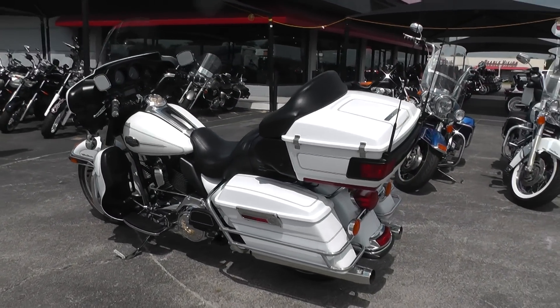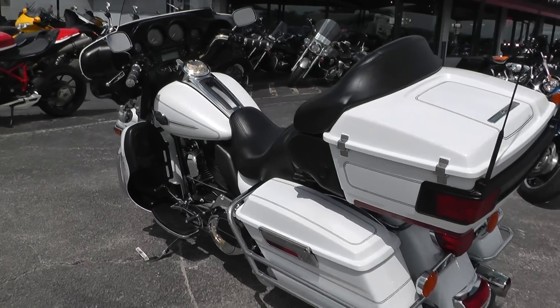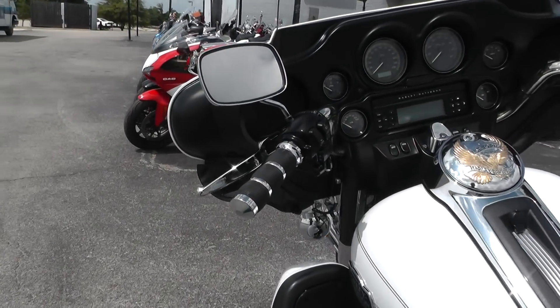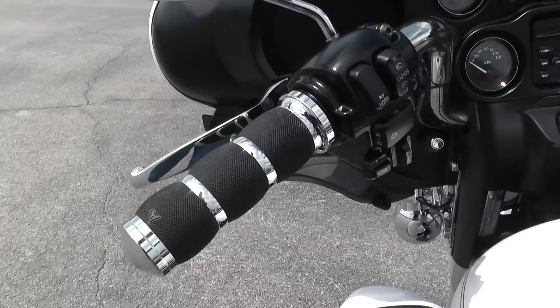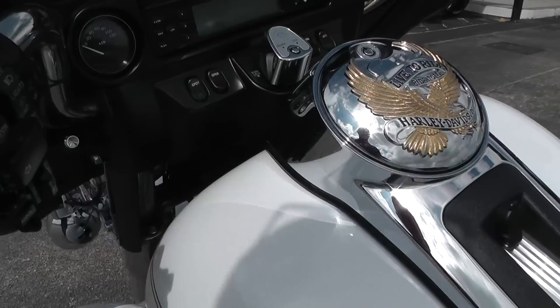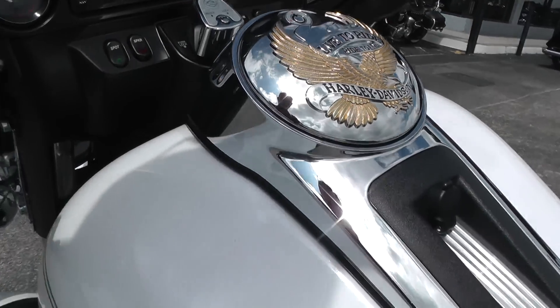This beautiful white bike has got a few nice little upgrades on it. We upgraded the hand grips — we put a nice set of Avon grips and chrome levers on it. It's got some of the live-to-ride trim package on it.